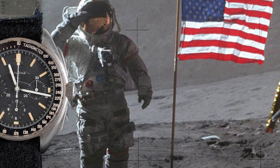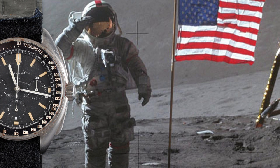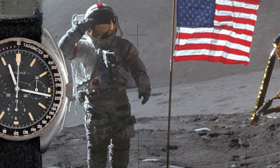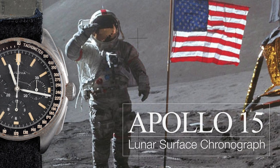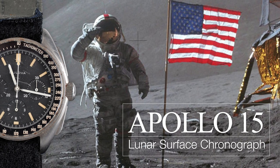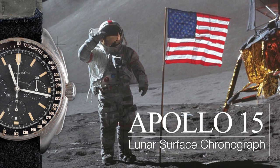That's one small step for man, one giant leap for mankind. Ground control to Major Tom. Tranquility base here, the Eagle has landed. Ground control to Major Tom.